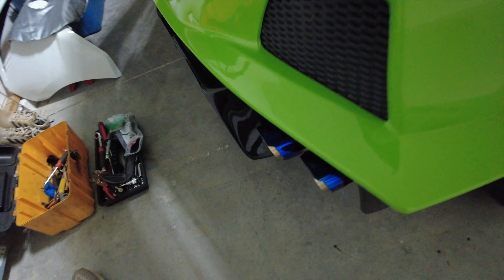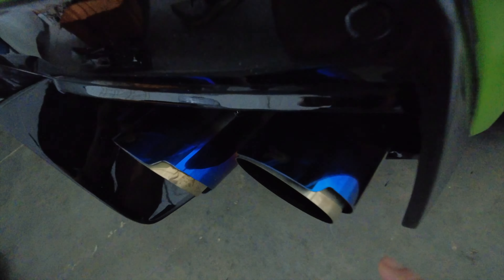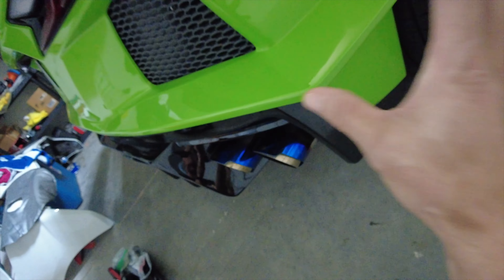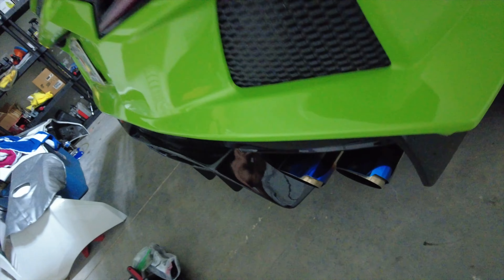What do you guys think about the sound of the new exhaust system? We used to have AWE's exhaust, the four inch tips, super loud exhaust, but we switched it out for the Paragon exhaust, the one with the blue tips. Thought it looked really cool with the green. Sounds freaking amazing. It's a lot deeper than AWE, but not quite as loud. I love it.